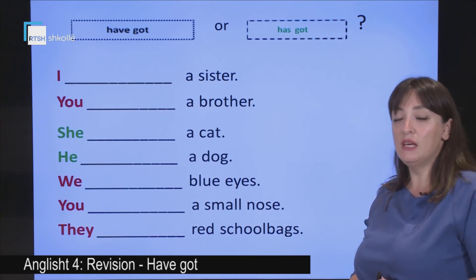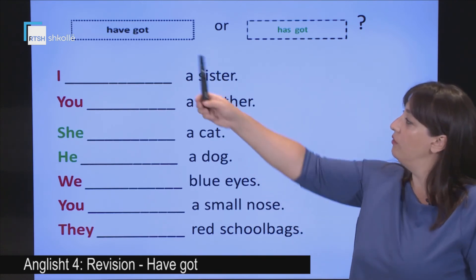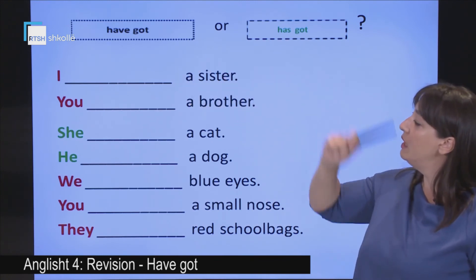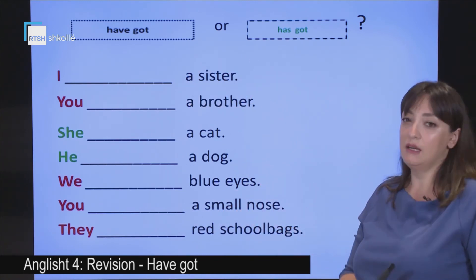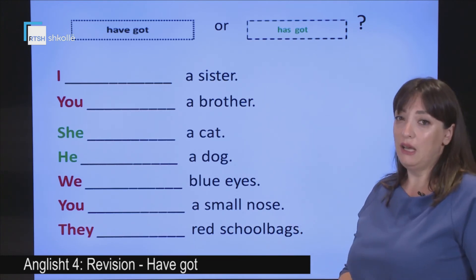I have an exercise for you. Can you complete it? Have a look. We have the forms 'have got' or 'has got,' and these are some easy sentences. Take your time and have a look.